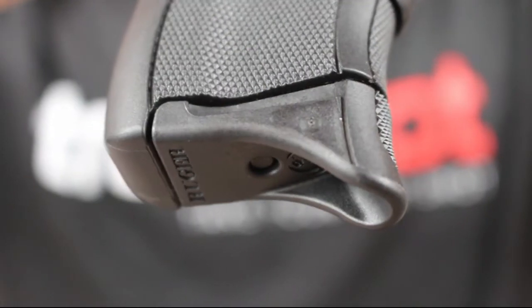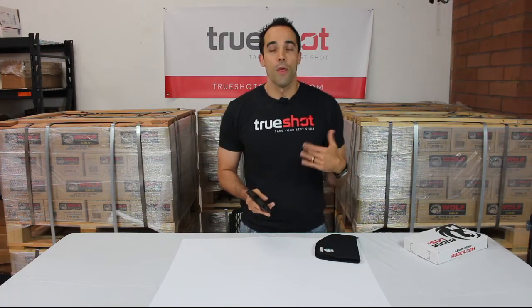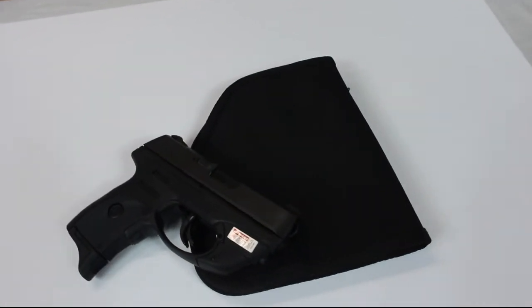The extended magazine makes for a sturdy grip on a concealed carry gun for those with larger hands. The third thing we like about this gun is the size — it's one inch taller and one inch longer than the popular compact Ruger LCP, which is chambered 380.